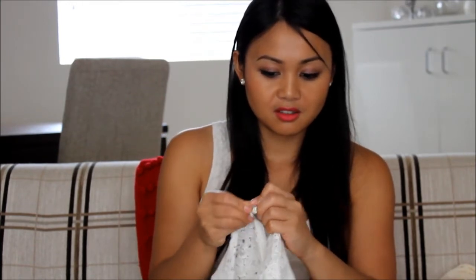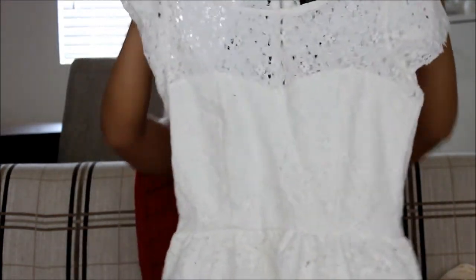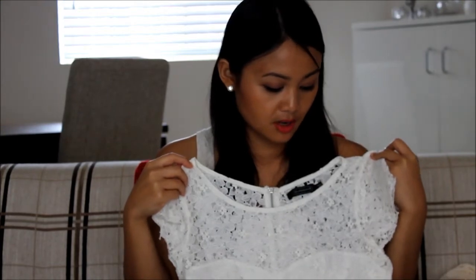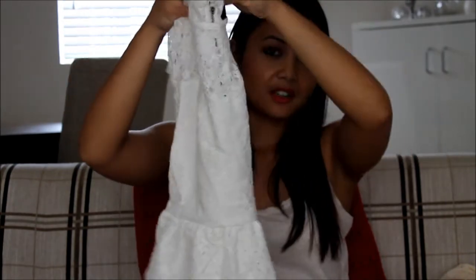I also purchased this white top from Glassons. It's a peplum and I love this top — I love, love, love this. I've also Instagrammed a photo of me wearing it. I think it fits really well and I like the lace look. It's a favorite at the moment — I'm going to wear it to family dinner for Christmas because I'm so in love with it. This was only $20, which is amazing.